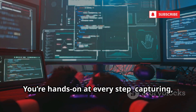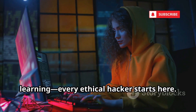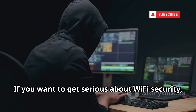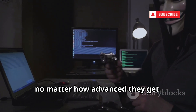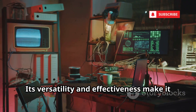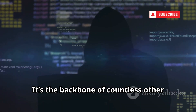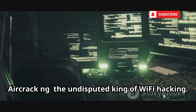You're hands-on at every step: capturing, attacking, and cracking. It's the foundation for Wi-Fi security learning. Every ethical hacker starts here. The community is huge and the tool is constantly updated. If you want to get serious about Wi-Fi security, mastering Aircrack-ng is a must. Its versatility and effectiveness make it essential for any security toolkit. Beginners might find it intimidating, but the learning curve is worth it — Aircrack-ng, the undisputed king of Wi-Fi hacking.